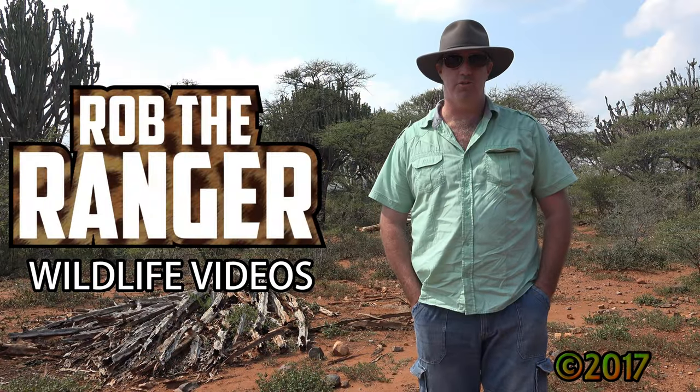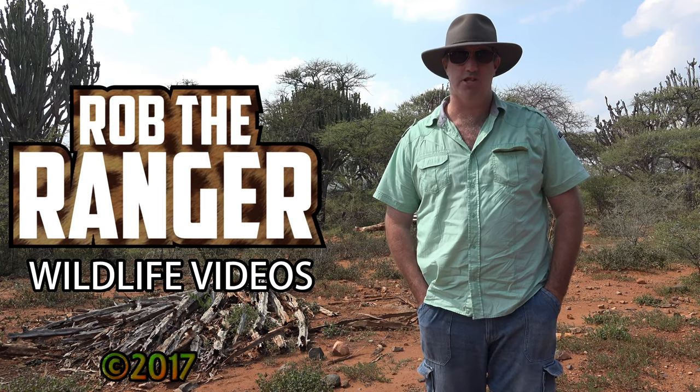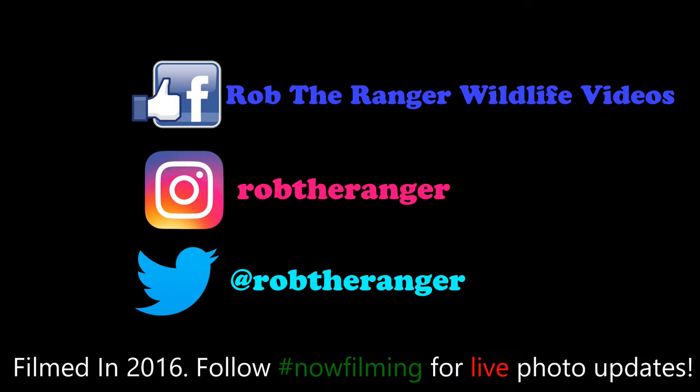Thank you all for watching, I hope you enjoyed that, and if you did, please feel free to like, subscribe and share and all that stuff. Thank you. You can also follow me on all the social networks with the hashtag nowfilming for live updates from Safari.